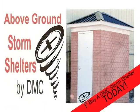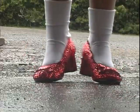Don't be like me and get blown away — get a DMC storm shelter today. When a severe storm strikes, you have to be prepared.